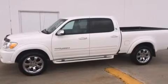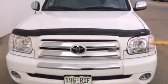A sliding rear window, an anti-lock braking system, privacy glass, and an auxiliary power outlet.